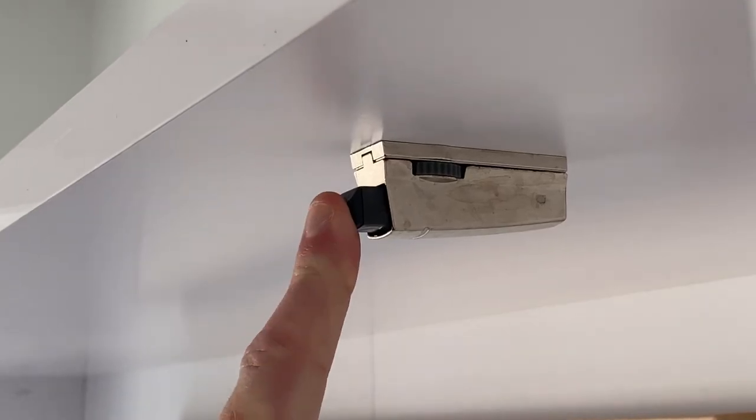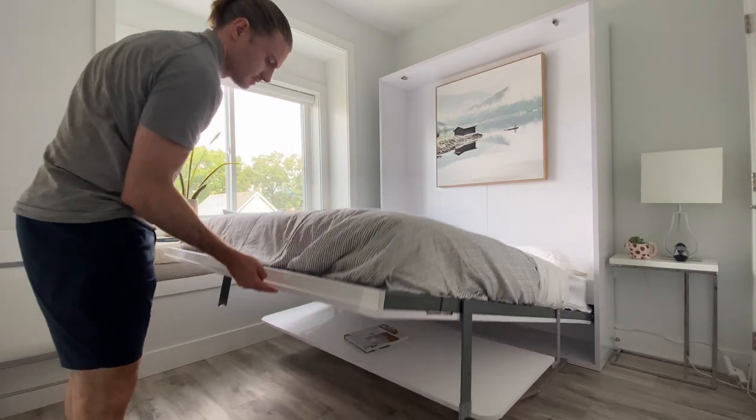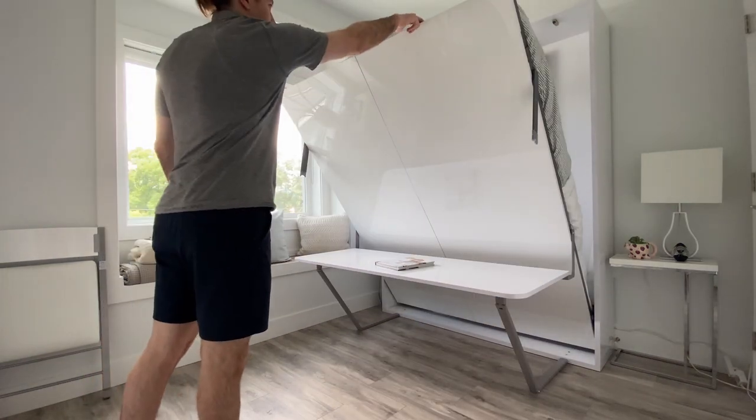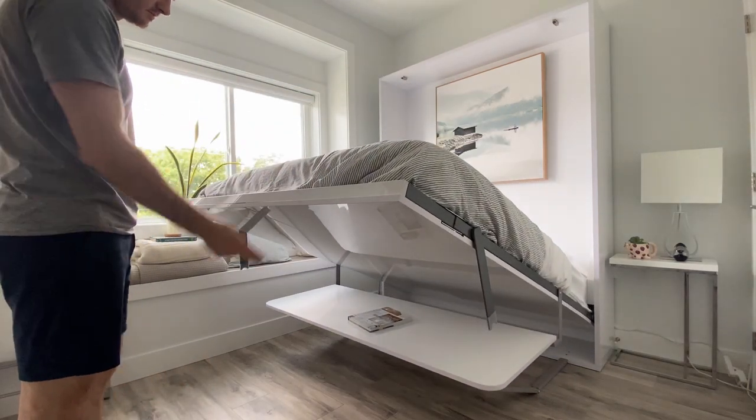Desk edges are rounded, legs are padded, and there's a soft stopper to help the system close nicely and smoothly. It lifts up and down with two fingers, balancing in the middle — an easy-to-lift and lower system that is fully balanced.